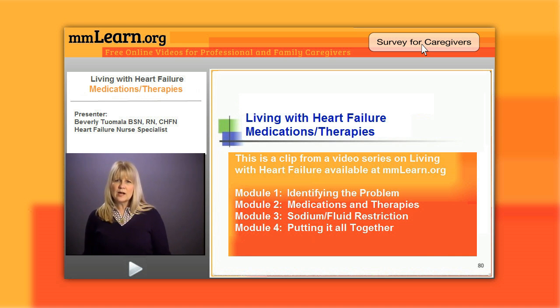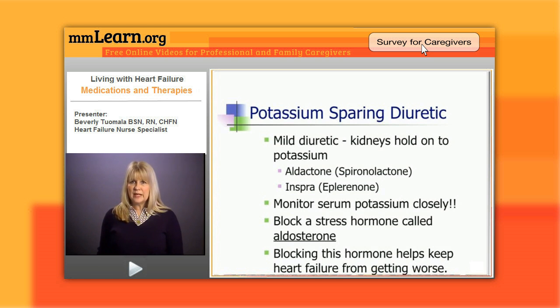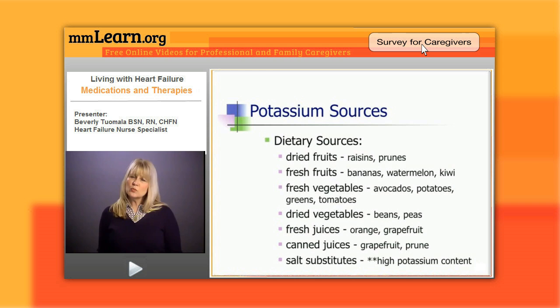Another added benefit — and why we're using these drugs more often — is that we found these drugs block a stress hormone called aldosterone. Heart failure patients make an excessive amount of aldosterone, which causes retention of water and salt, and can also make heart failure worse. We have found in studies like the RALES trial that blocking this hormone can prevent heart failure from getting worse, and what I like is it prevents those patients from needing to take those big horse pills.